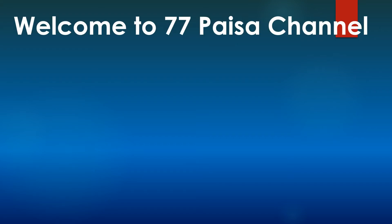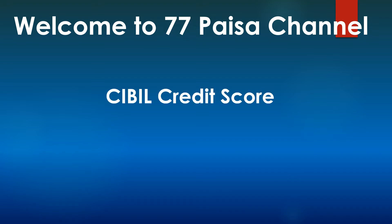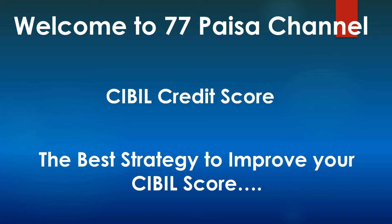Welcome to 77 Paisa channel. Please see the channel description to know more about this channel and myself. Today it's going to be another important topic which is around the CIBIL credit score. Today if you Google around for a CIBIL score, you'll find a lot of blogs and videos around how to improve your credit score. There are a few good points, but there are a lot of points that are misleading for the customer. So today I will share with you what I think is the best strategy to improve your credit score.